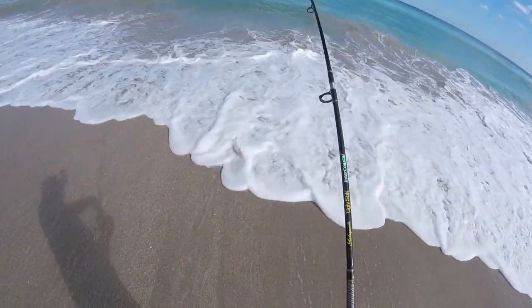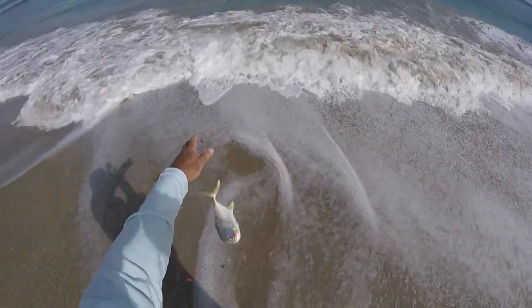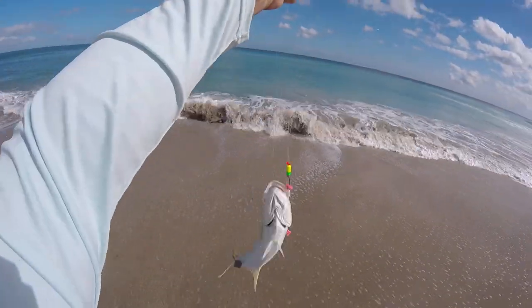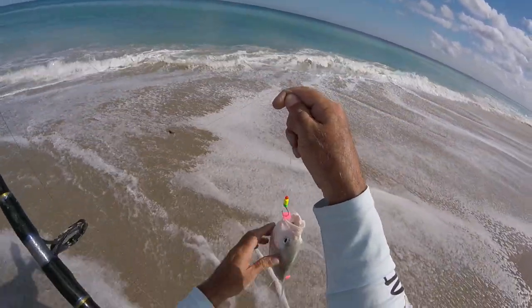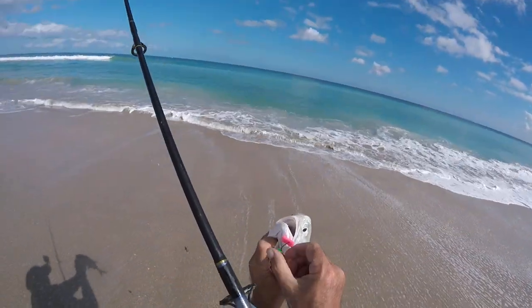Little Jack. Always jacks around. I'm fishing with these fish bites — you see that bright pink? Hoping for his cousin, maybe a whiting. I don't really use them that much.